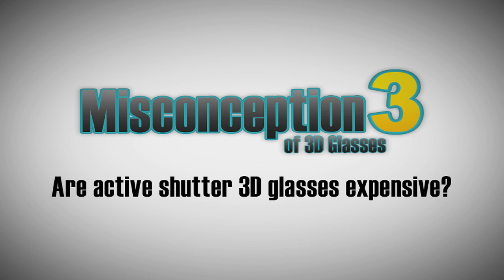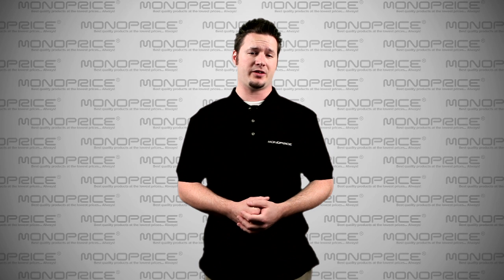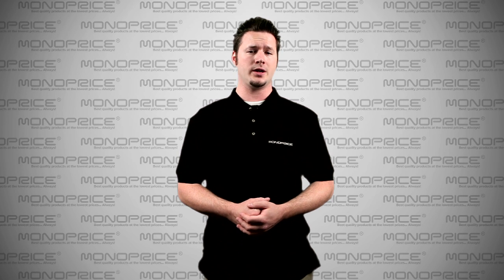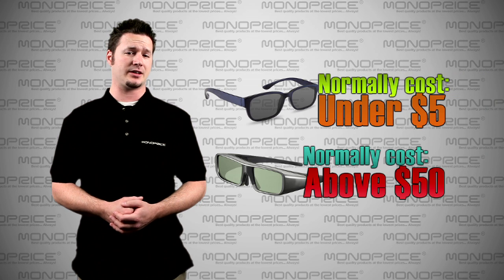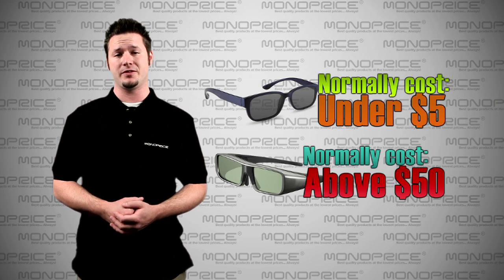Misconception number three: are Active Shutter 3D glasses expensive? The answer is yes — of course, there is one exception. The average price of Polarized 3D glasses is under $5, and the average price of Active Shutter 3D glasses is above $50.